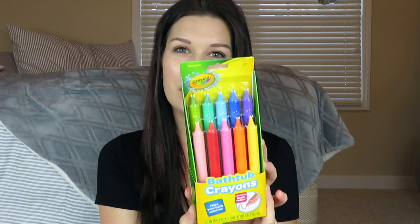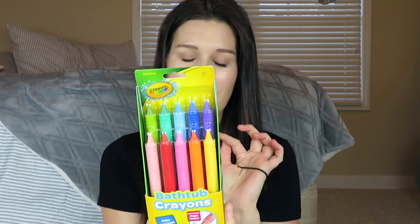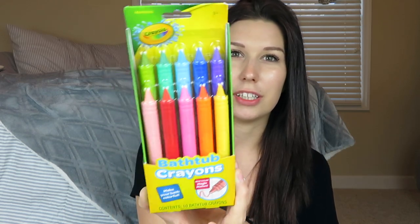I found these bathtub crayons — Aubrey is obsessed with baths, bath bombs, bath slime. She just loves it, so I thought she would like these bath crayons as well.